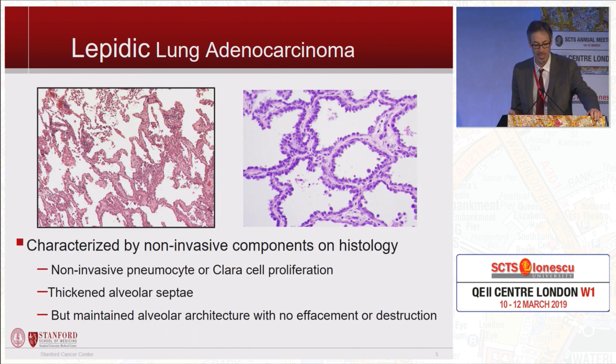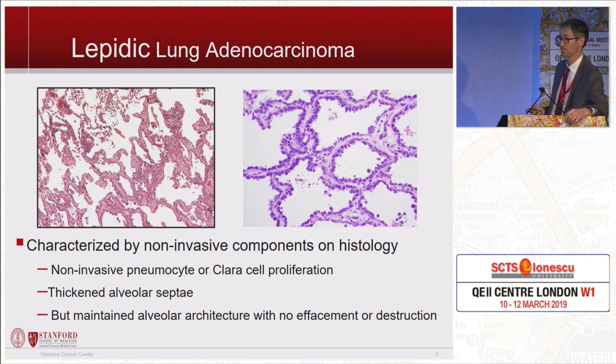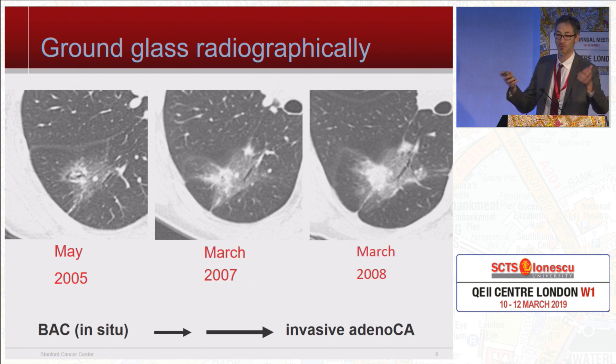I'll briefly talk about lepidic lung cancers, which in my population at Stanford, California — we have a lot of people of Asian background — most of them are ground glass or part solid. These are basically non-invasive pneumocyte proliferations with thickened septi, and radiographically we can now watch the adenocarcinoma-in-situ to invasive carcinoma sequence. The solid on CT correlates very highly to invasiveness histologically, and the ground glass correlates very highly to non-invasive disease, although it's not perfect.